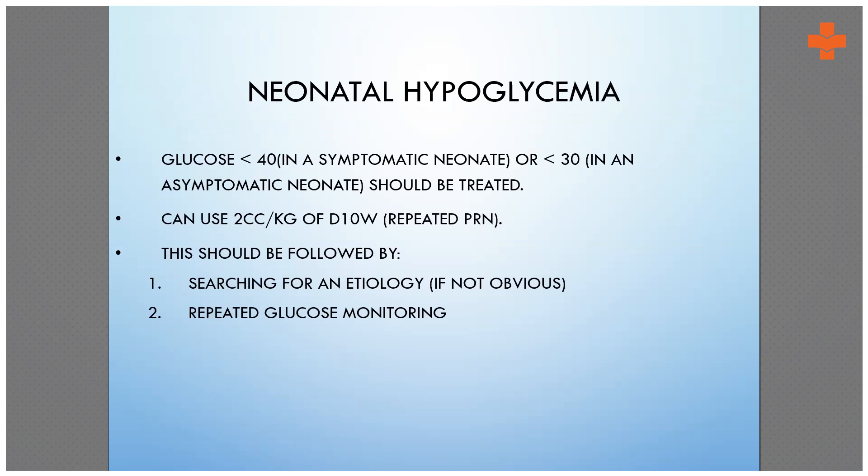If 6 mg/kg/min doesn't work, you can increase to 8, then 10 mg per kg per minute. If you have to go beyond 10 mg per kg per minute, it will not be possible on a peripheral line, so prefer a PICC line or any other central line.